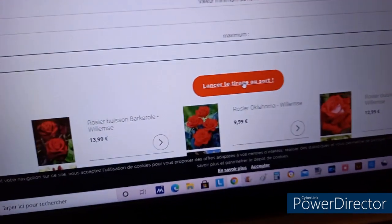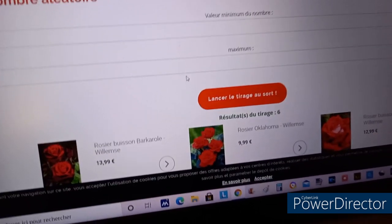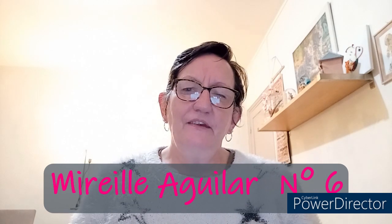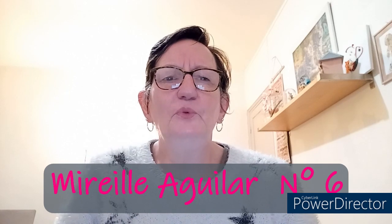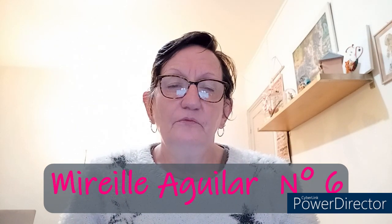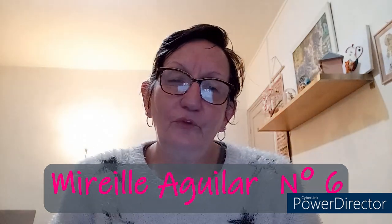J'ai bien marqué 25 et 1, et je lance le tirage au sort. Le numéro 6 — Mireille Aguillard. Voilà, la gagnante c'est Mireille Aguillard, c'est elle qui a gagné le livre Fil d'Art. Mireille, si tu passes par ici et que tu as vu que c'est toi qui as gagné, je te demande de m'envoyer un petit message par Facebook ou par email pour m'envoyer ton adresse, afin que je puisse t'envoyer ta revue Fil d'Art à ta maison.